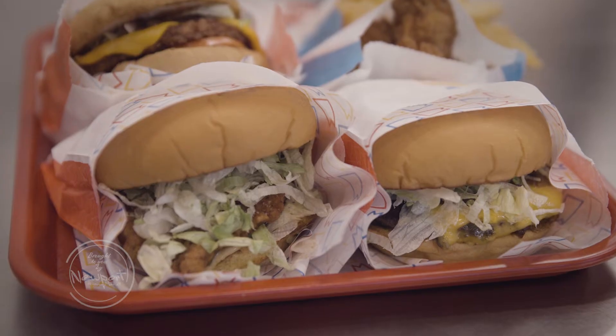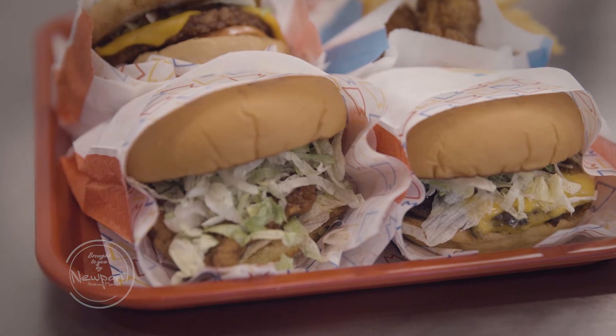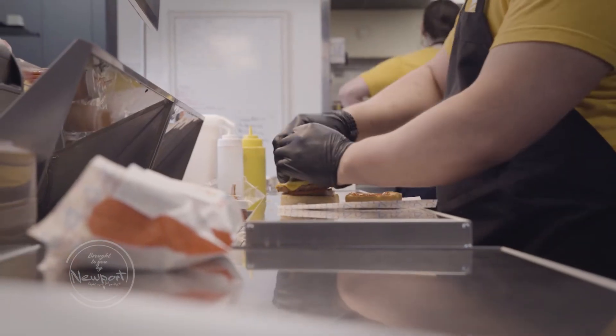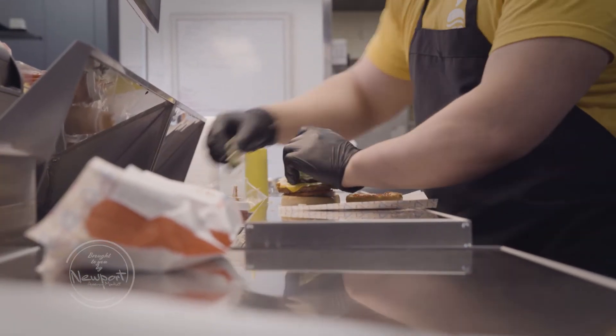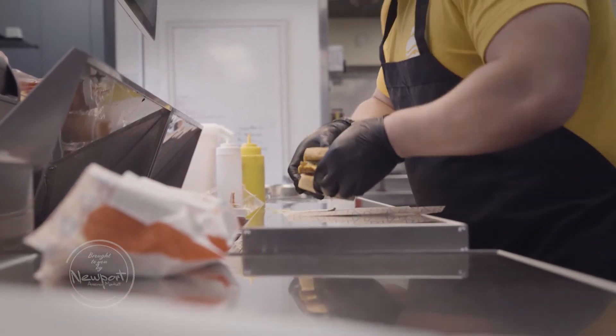We really focus on our burger build to have a little bit of each flavor in each bite. So you've got raw onions, pickles, tomatoes, sauce, ketchup, meat, cheese, bun — all of that coming together so that you get a little bit of that tanginess, a little bit of that umami, a little bit of all of those flavors that we love in our burgers.